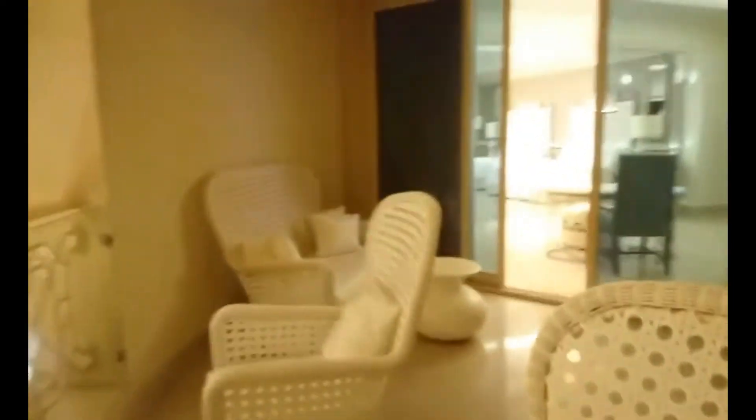Nasa ninth floor kami. That's it. We're pre-preparing to head out.